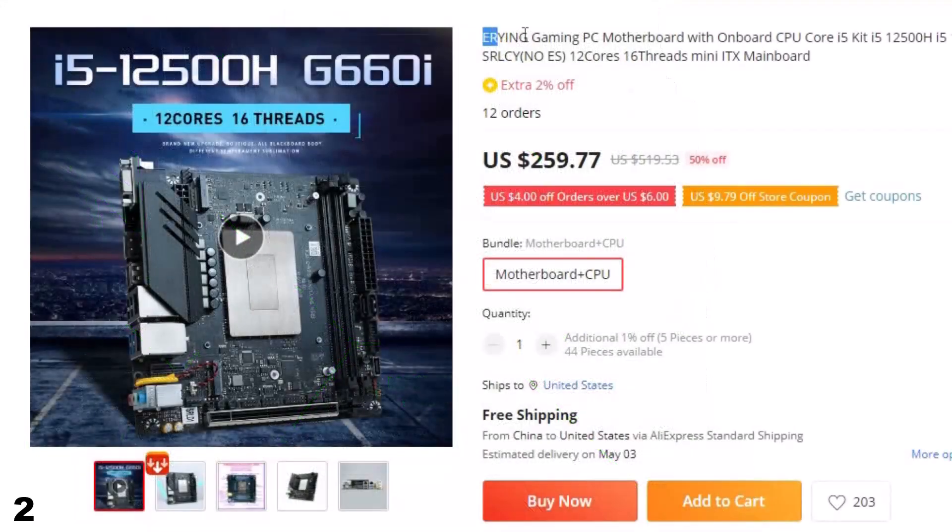Number 2: Arian Gaming PC Motherboard. This gaming PC motherboard is here with 50% price off. Now you can get it at around $260.